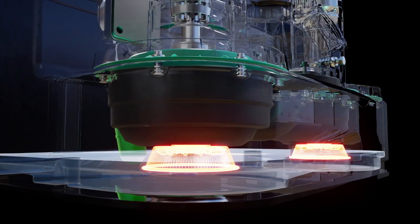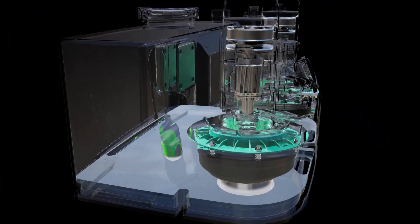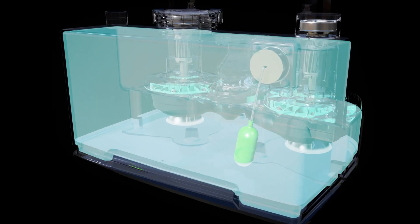Thanks to the smart design for lower drainage level, the accumulation of residue is minimized, hence maximizing the use of the water tank.